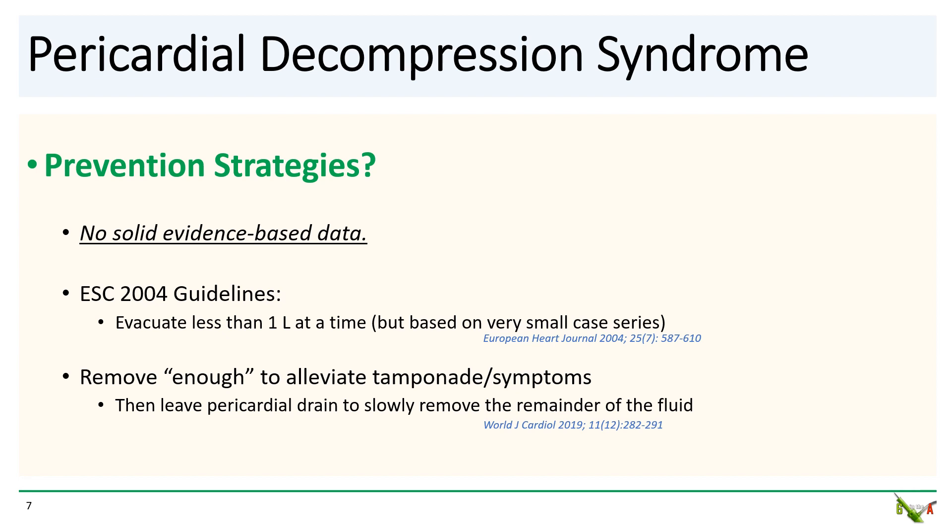Since the mechanism isn't completely clear, prevention strategies aren't clear either, and there is no solid evidence-based data. The 2004 European guidelines suggest evacuating no more than one liter of fluid in one sitting, but that recommendation is based on only one very small case series of three patients. Another approach is to remove just enough fluid to alleviate tamponade and then leave a pericardial drain to slowly remove the remainder, but this suggestion is based more on expert opinion than data.